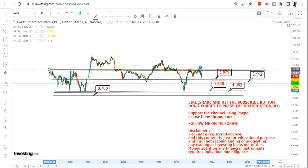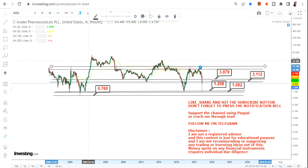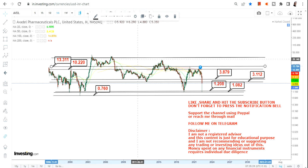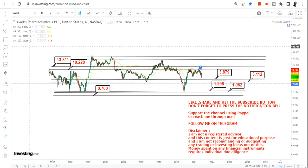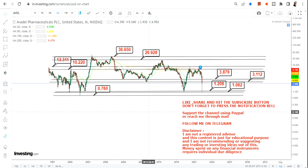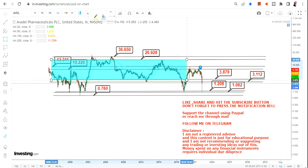Understand one thing — the overall trend or range has already opened up for us. So beyond $3.87 we have $10.22 and $13.31. Then the big target as far as the overall chart is concerned is going to be $26.9, and there is an extension as well. If that extension plays out, we have $36.6. This is how the overall trend or range looks like.